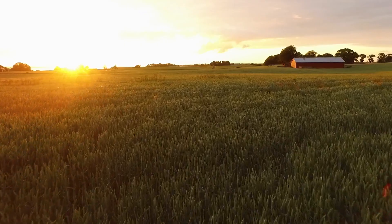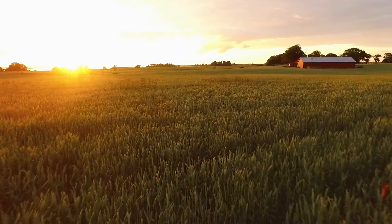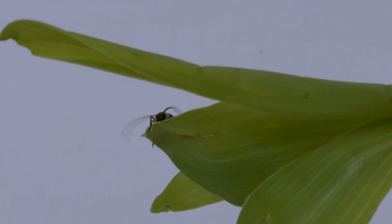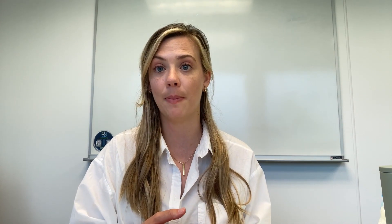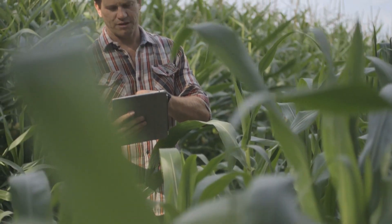It really can reduce yield potential. Corn rootworm in agriculture today has been deemed the 'billion dollar bug.' As beetles start to come out of the ground, it's critical for farmers to assess what's happening in their fields by conducting root digs or working with a trusted crop advisor.